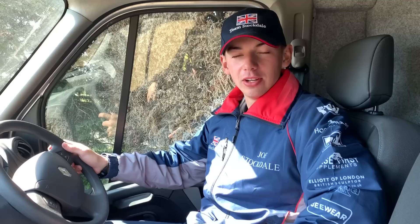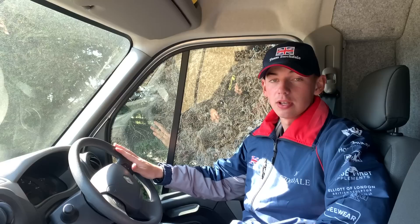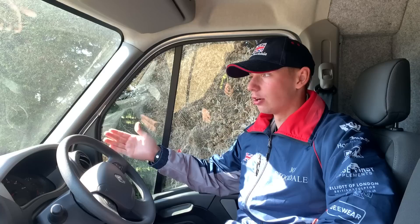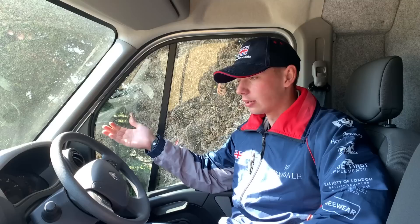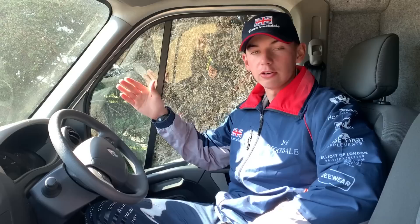We've got three lorries in total. I'm currently sat in our two-horse lorry. The beauty of this lorry is it's fantastic for a quick run around — if you've got a horse that needs to go to the vets on its own, or needs to get there quickly. If you're going to a day show with a couple of younger ones in the first class and older horses jumping the later evening classes, you can nip down in the morning, get those younger ones jumped, then come back and load up the big truck for the afternoon.